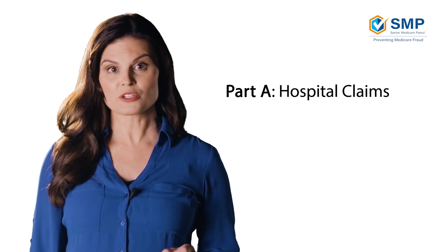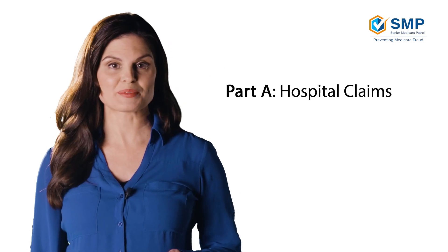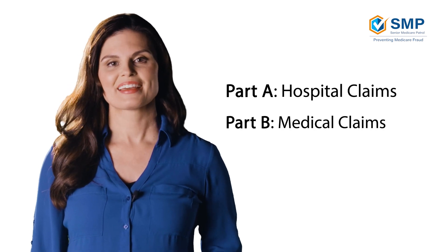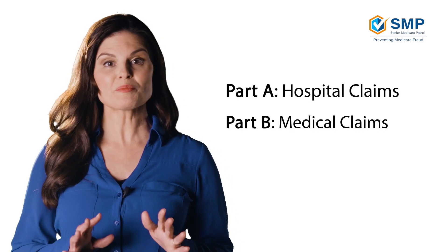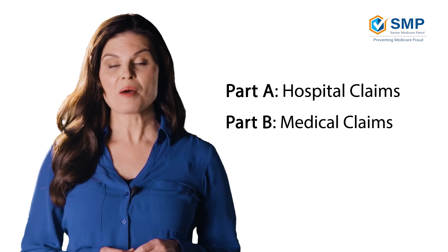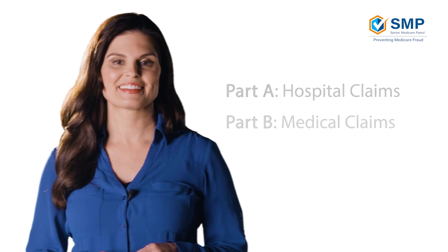Let's take a look at some sample MSNs. First, we will review Part A, which focuses on hospital claims, and then Part B, which focuses on medical claims. We'll go over the most important parts of these MSNs, and if you'd like to follow along with your own, please go get them now. During the video, feel free to pause any time to review your own MSN. Let's get started.